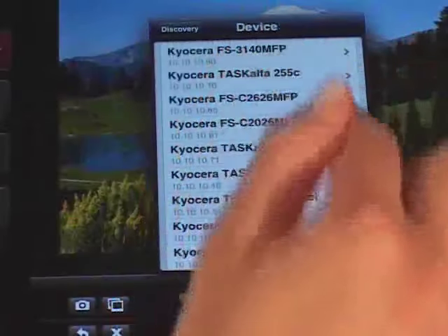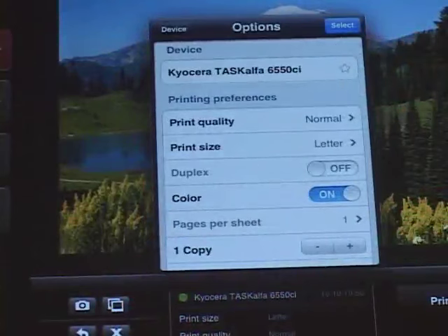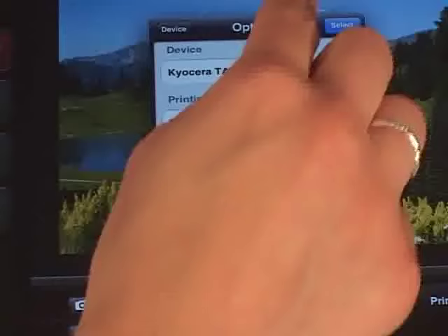Users can specify advanced print settings directly from their mobile device, such as print quality, paper size, duplex, color, pages per sheet, page range, staple, and punch. These options can be found within Photos, Documents, and Web tabs under Select a Device.